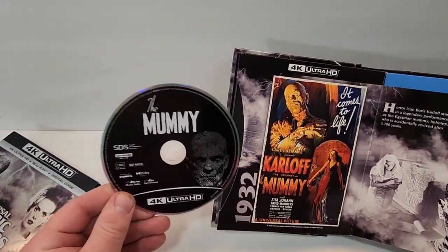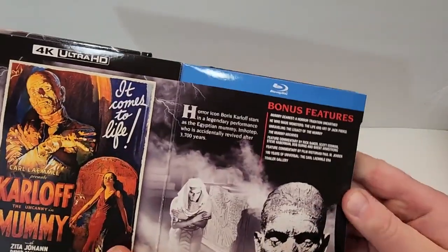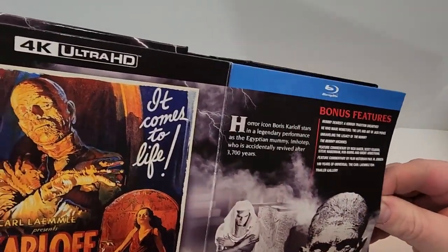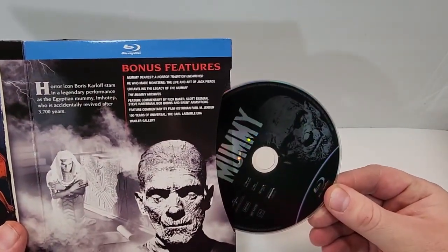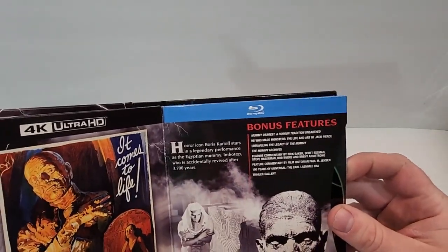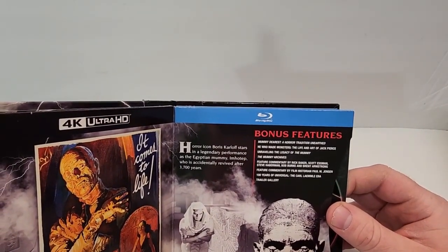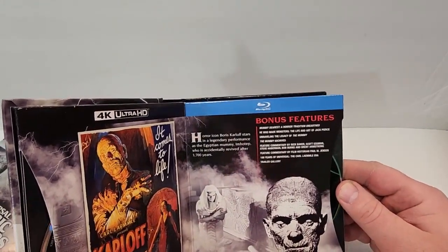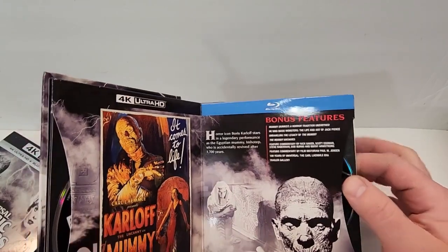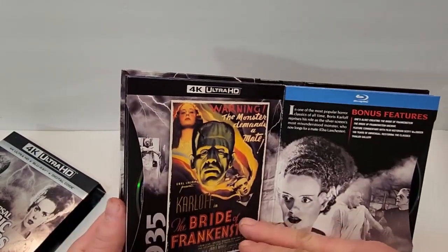The 4K disc here is plain black but does have a picture of the mummy on it, and then the Blu-ray is tucked in here. Same art on the Blu-ray. Bonus features include: Mummy Dearest, He Who Made Monsters, Unraveling the Legacy of the Mummy, The Mummy Archives, Feature Commentary, 100 Years of Universal, and Trailer Gallery. Just high-quality, glossy images there.